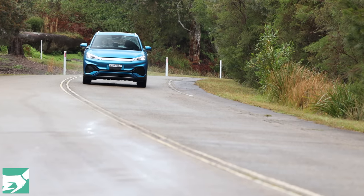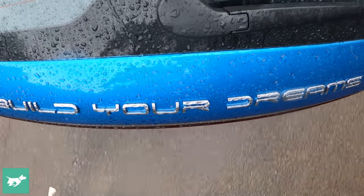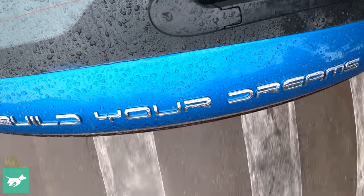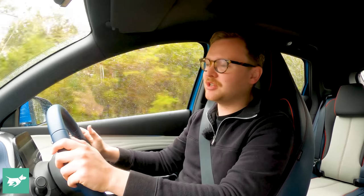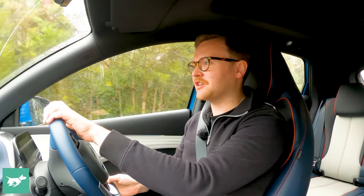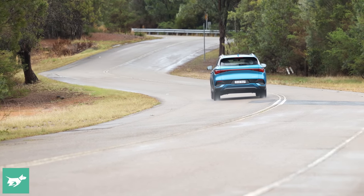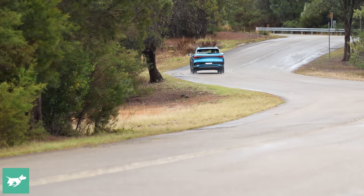So what about driving the BYD Atto 3? The first thing that comes to mind is that this thing is actually pretty good to drive, and that was honestly a shock. BYD is a no-name brand in Australia, but it's been a big deal overseas — particularly in China — for a long time, so this isn't a new company nor is the Atto 3 its first ever car. You can tell because this vehicle doesn't feel like a first effort; it feels like a car that's received reasonable attention at the proving ground.